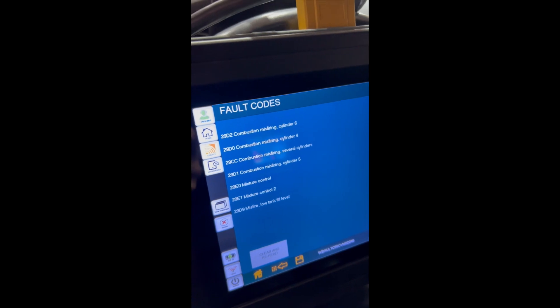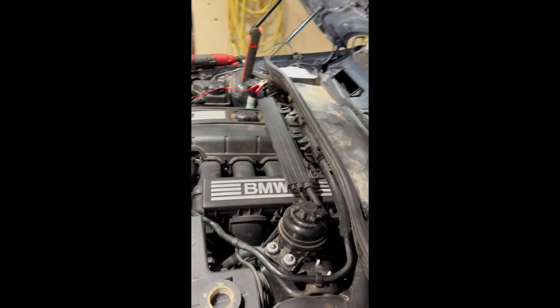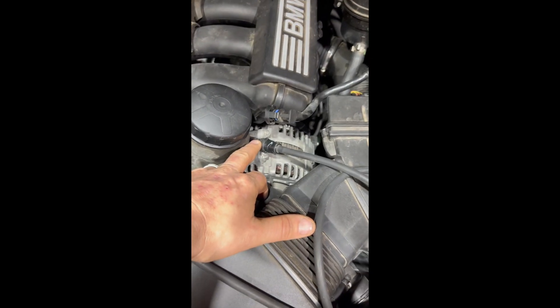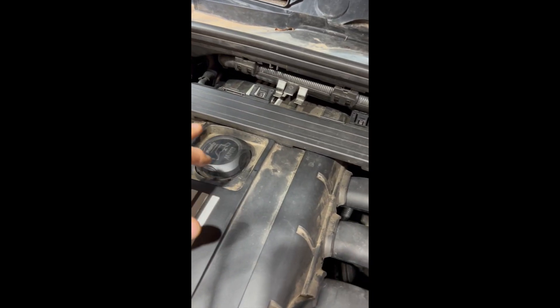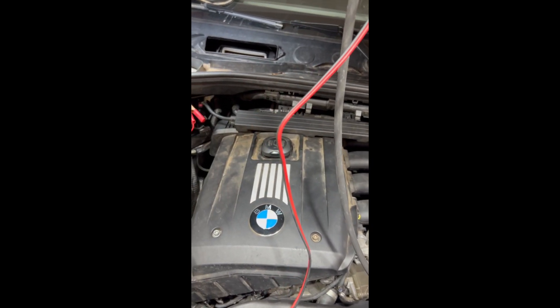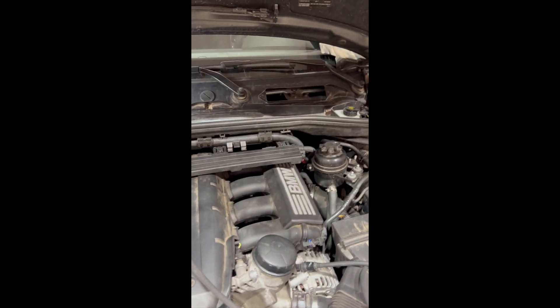So we're going to smoke test this engine. It's an N52 and I'm just starting to take things apart here a little bit. My trusty smoke machine — I'm going to go in through the brake booster vacuum line. If that doesn't work I'll go through the top, but hopefully we find some smoke, otherwise this gets to be a little more challenging to diagnose.